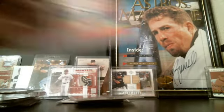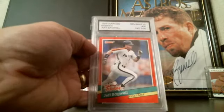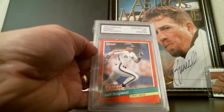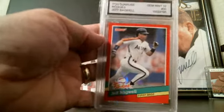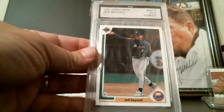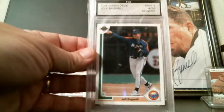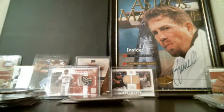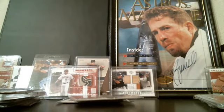The last two are graded — this is a Donruss The Rookies graded Gem Mint 10, and one of his Upper Decks graded Mint 9. Alright guys, that's it. Congratulations, Jeff Bagwell is in the Hall of Fame — you all have a great day!